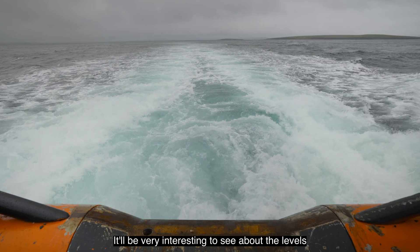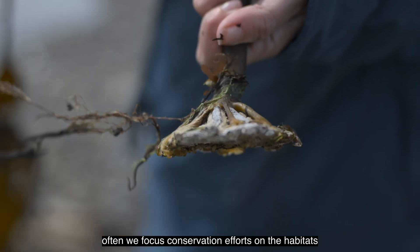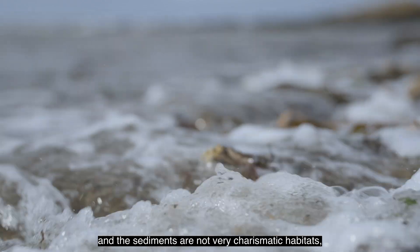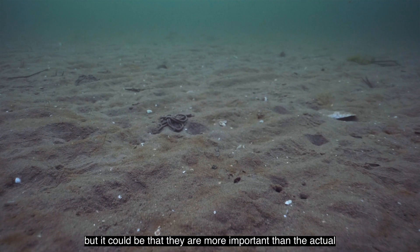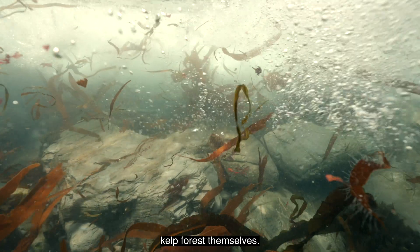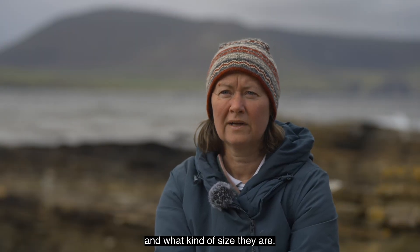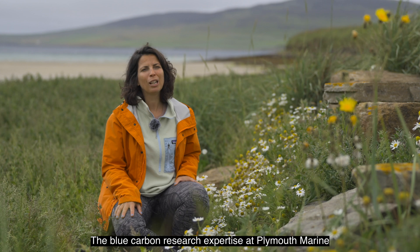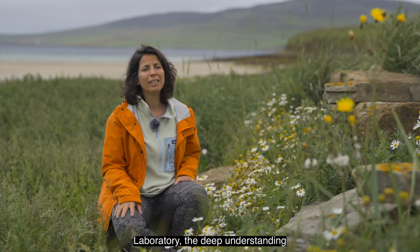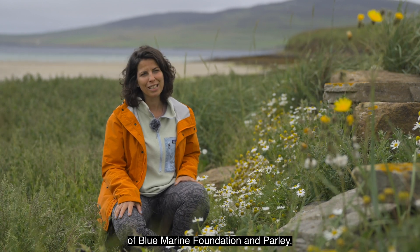It will be very interesting to see the levels of carbon in the sediment. We often focus conservation efforts on the habitats themselves, and the sediments are not very charismatic habitats — but it could be that they are more important than the actual kelp forests themselves. We need to be much more aware of where those carbon stores are and what size they are. It's the collaborations in this project which will hopefully make it a success: the blue carbon research expertise at Plymouth Marine Laboratory, the deep understanding of the Orkney ecosystem from Heriot-Watt University, and the wider experience of conservation from Blue Marine Foundation and Palais.